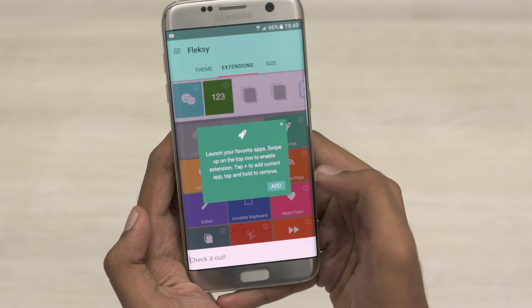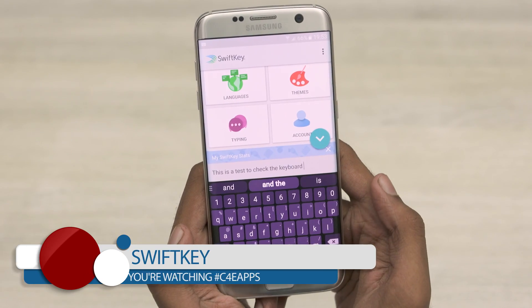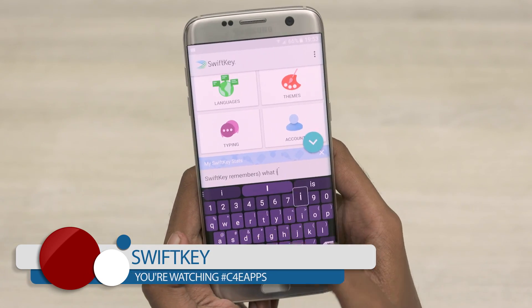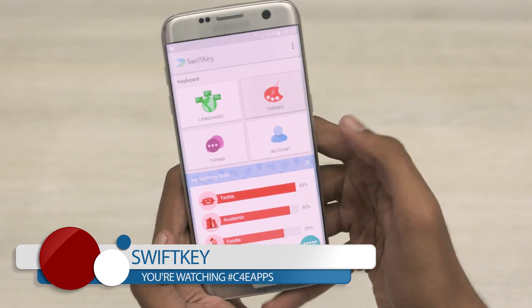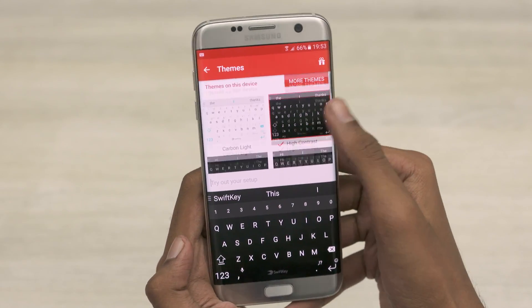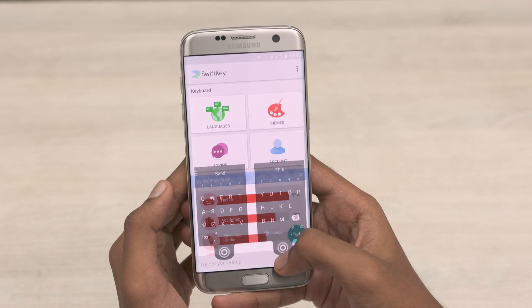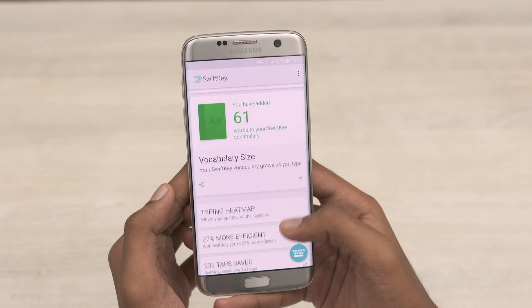The last keyboard on today's list is probably the most intelligent keyboard ever — SwiftKey. SwiftKey learns from the user; the auto-correction works great and it analyzes usage patterns to throw up predictions based on them. Of course, you get support for themes. You can pick the layout and the keyboard size, and you can even split it or undock it, making it very enticing especially if you're using a large device. Then there are the fancy options like a heat map and other fun stats based on keystrokes.